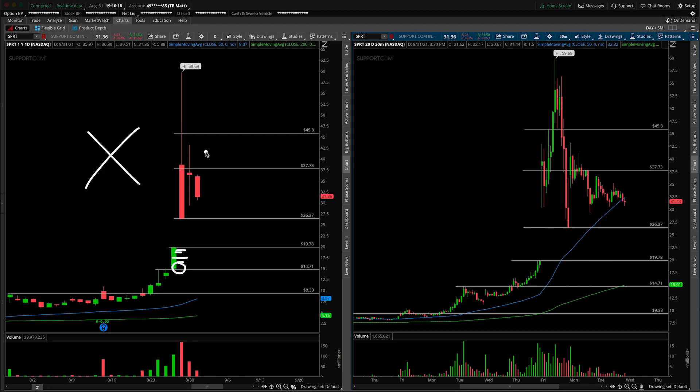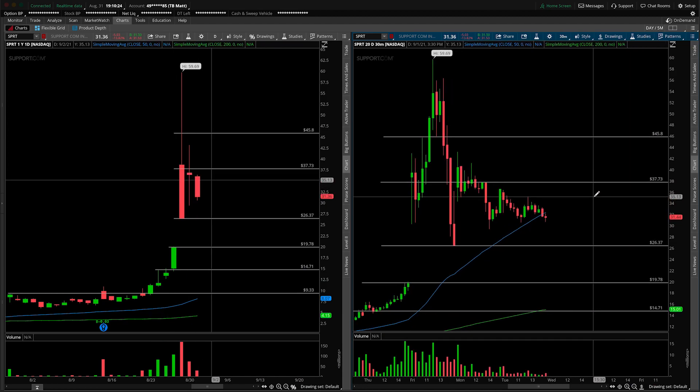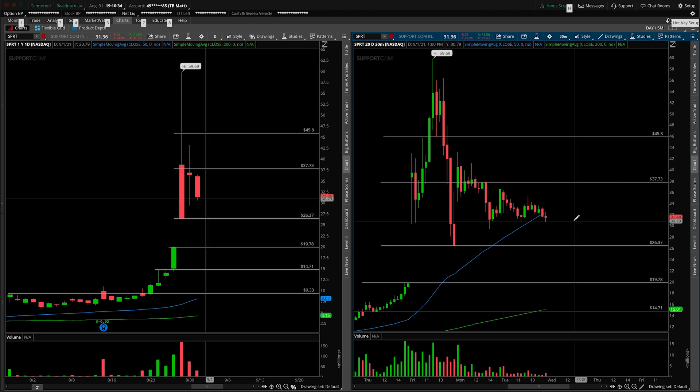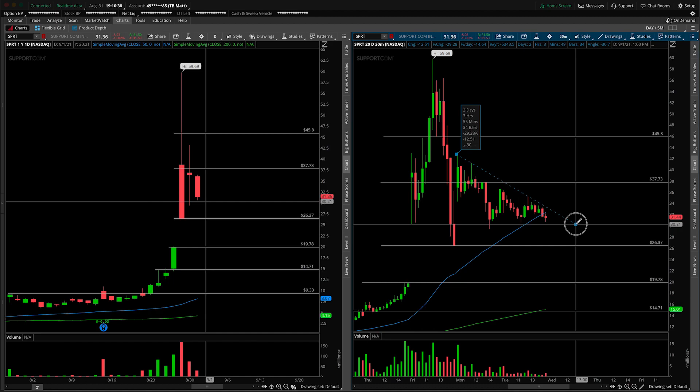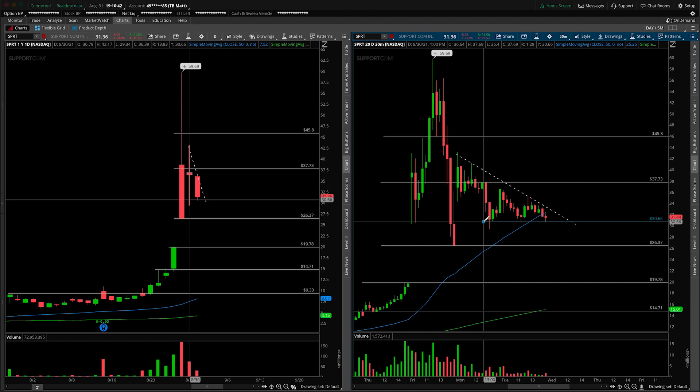The second thing I want to talk about is the price action development. If we take a look at the 30-minute intraday time frame, you can clearly see that a new small downtrend has developed where we are forming lower highs and lower highs, and we're now coming into equal lows. If we draw this in again with some of our tools, you can clearly see that is developing into a bit of a flush point or descending triangle.